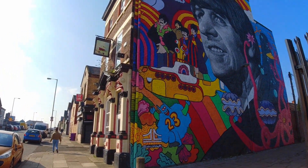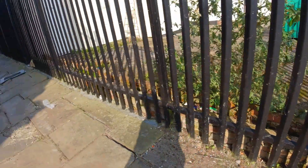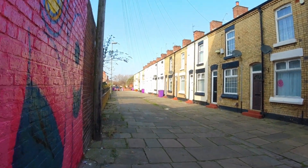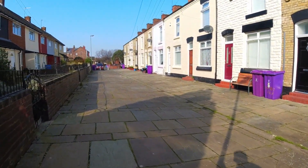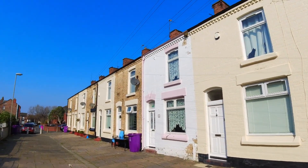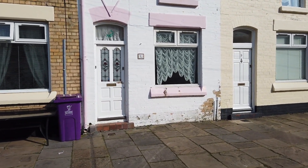I do like the way it's included the drain pipe in this paint, and it is in all its glory. Now let's take a little wander down Admiral Grove. Ringo Starr was born in Madron Street and later moved across the road, because apparently it was cheaper, to number 10 Admiral Grove. That is where Ringo Starr lived before he made it big with the Beatles.